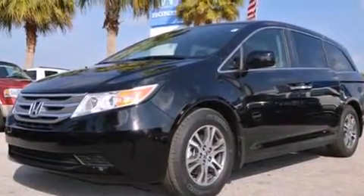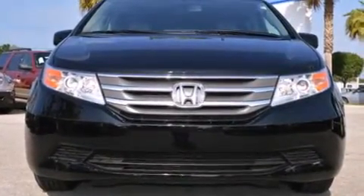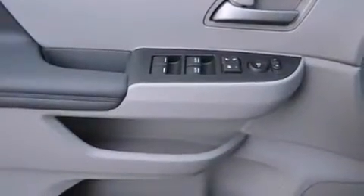The following features are also included: a heated driver's seat, cruise control, steering wheel mounted controls, an illuminated driver's side vanity mirror, and rear curtain airbags.